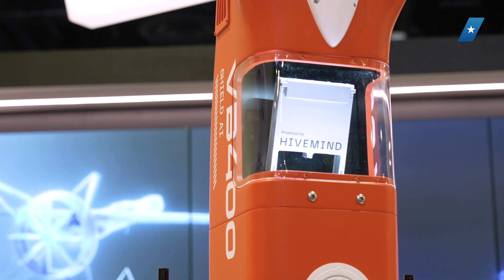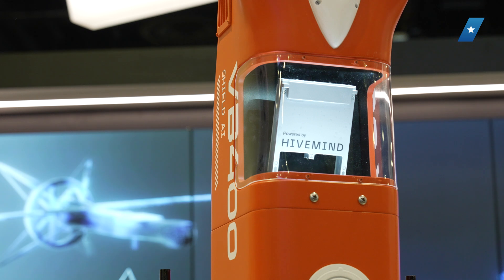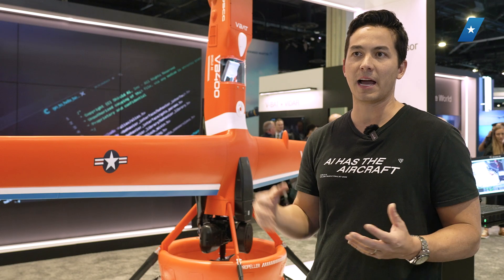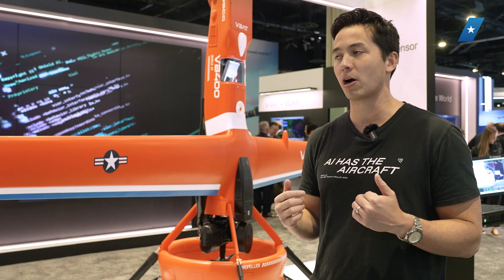The way to think about Hivemine: we have Hivemine Pilot, which is actually flying the aircraft — that's what you see in the background. It's on a GPU that's fit into the avionics stack, talking to the autopilot, telling it what to do, commanding and maneuvering the aircraft.